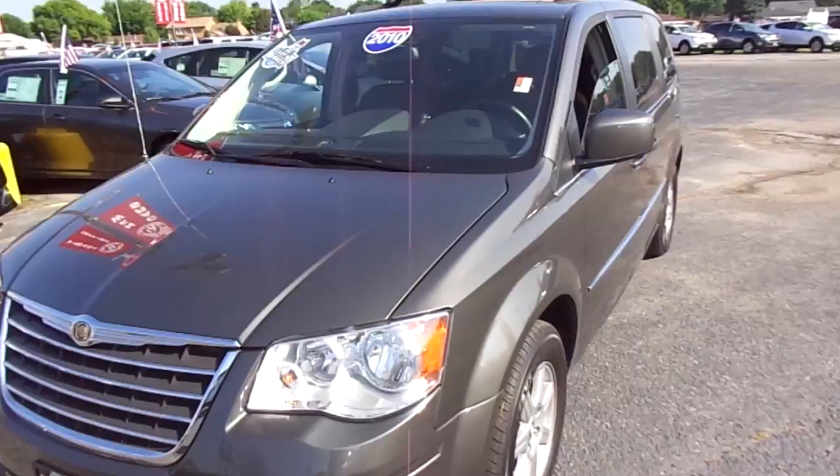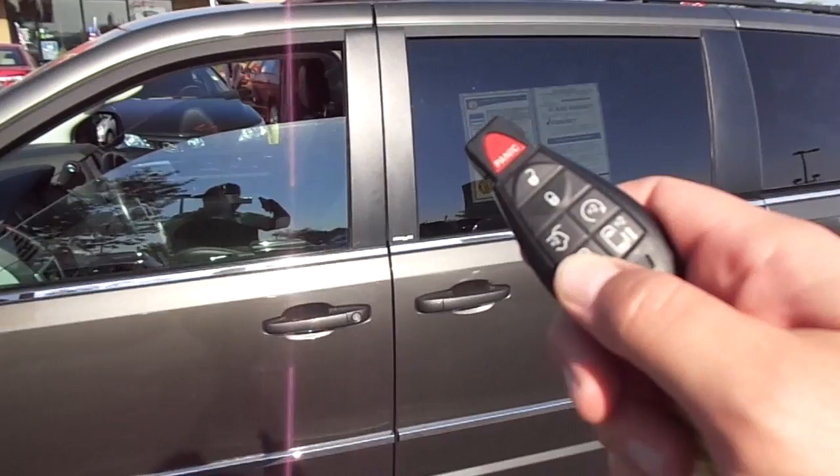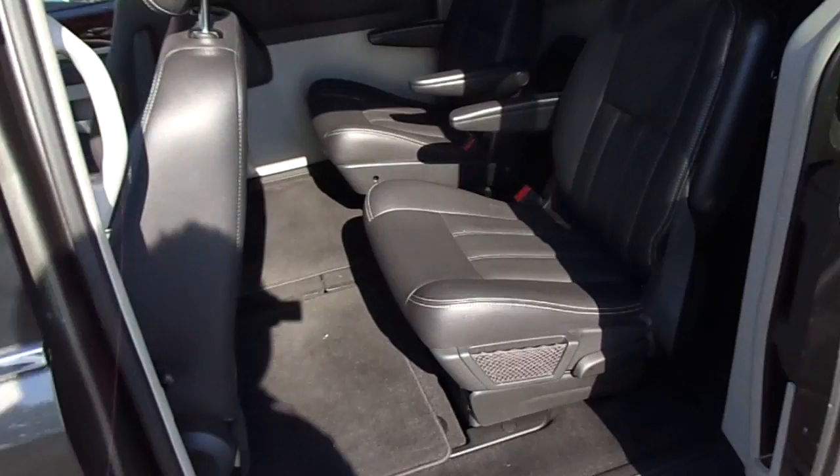With the power doors, it's just two clicks. Nice dark charcoal interior. Seats and everything are in great shape.